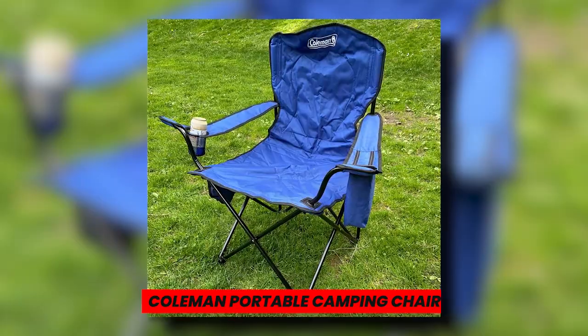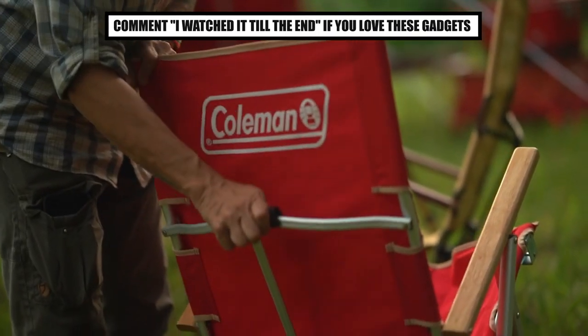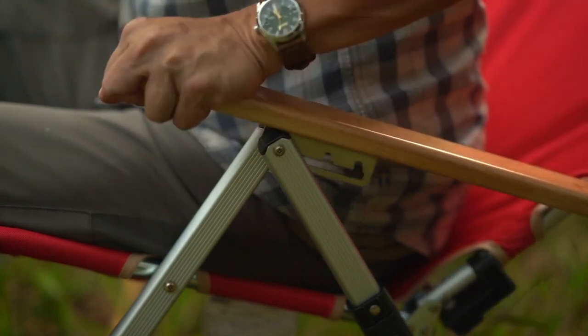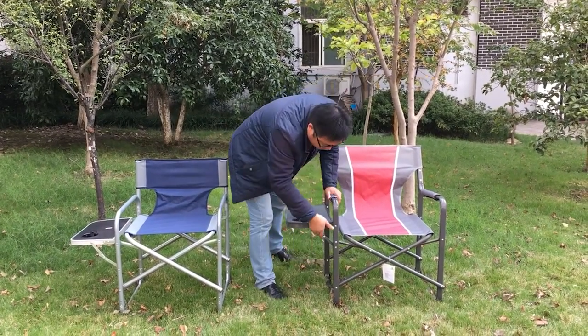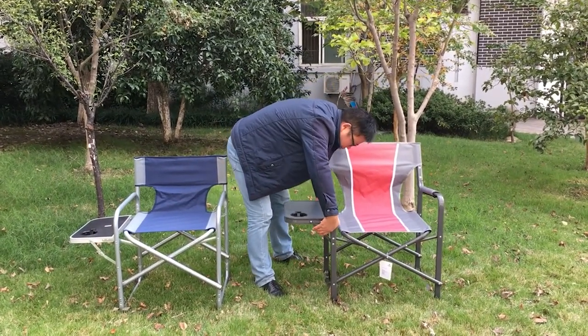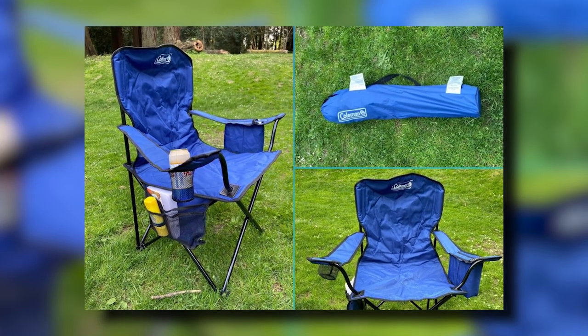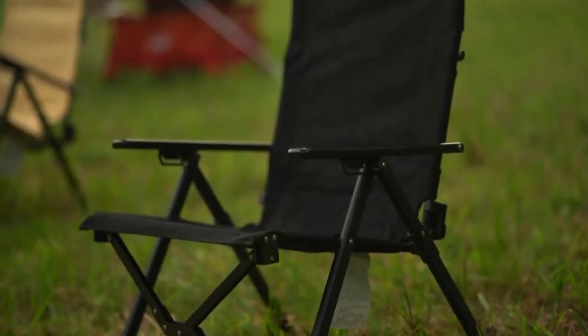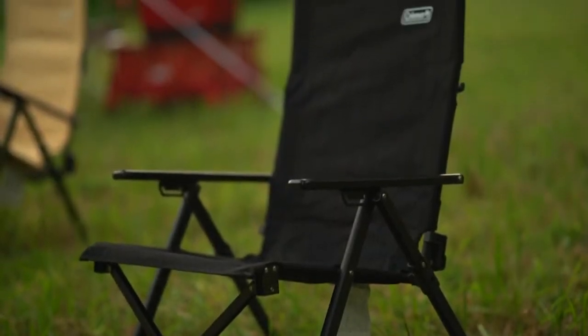Coleman Portable Camping Chair. Coleman is a well-known brand in camping equipment since they regularly produce functional, reasonably priced products, and this uncomplicated chair is the same. This cushioned chair is the ideal complement to any campsite because it has many pockets and a spacious 24-inch seat. In order to make moving it from your car to the campfire simple, it also includes a storage bag.